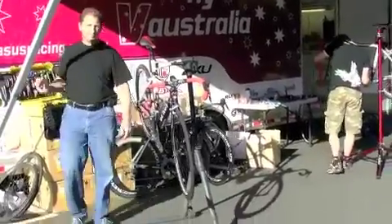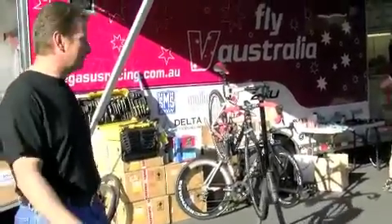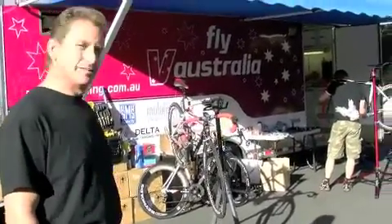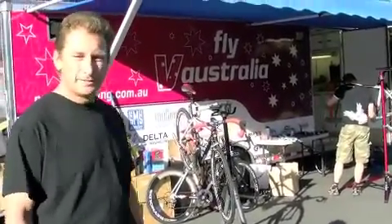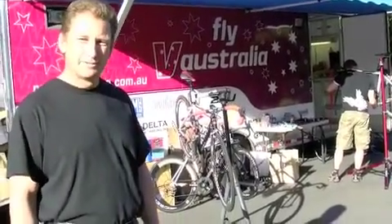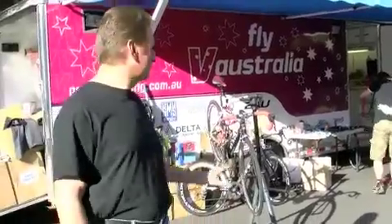So Dan, what's this area here where you're working? This area is our mechanics area. This is where we wash the bikes — the guys come in and wash the bikes, put them in the stands, and just go through the bikes the rest of the evening to make sure everything's okay for the next day. This is where everything kind of happens.